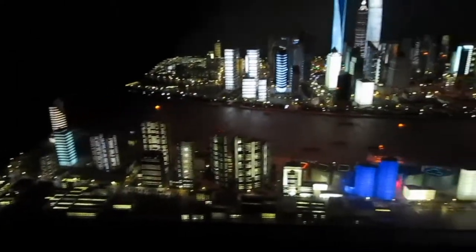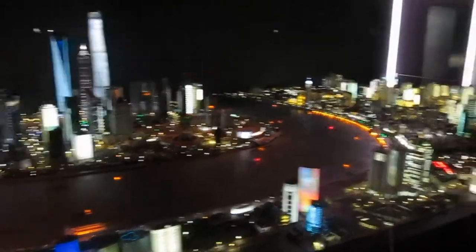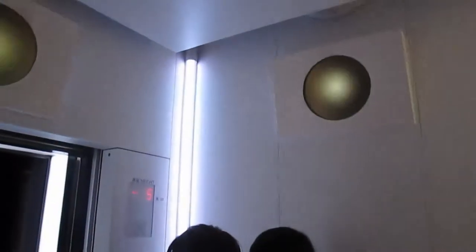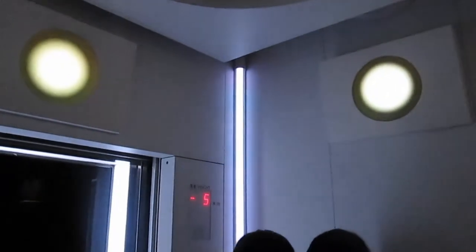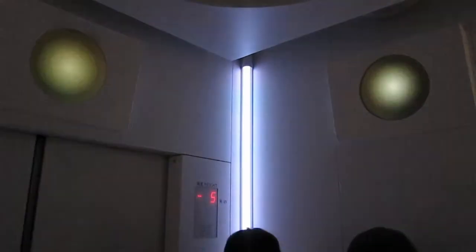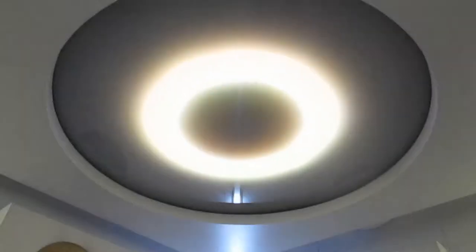They have this cool model of Shanghai at the bottom in the basement of the building before you go up. This is the elevator ride on the way up, with a little bit of a light display as you go.